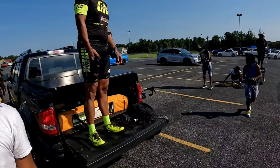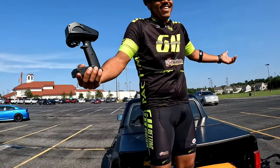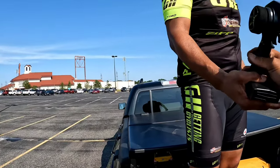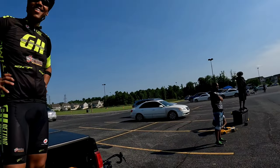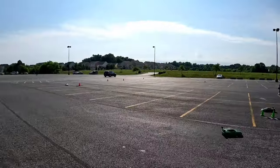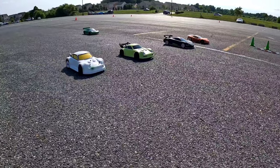How does that feel? You feel good? Let's go — rematch! All right, let's go, three two one go!